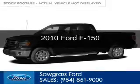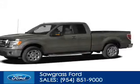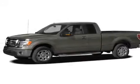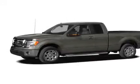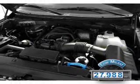This is a used 2010 Ford F-150, powered by 4-wheel drive, a 5.4-liter, 8-cylinder engine, and an automatic transmission. With fewer than 30,000 miles, this vehicle has a long road ahead.